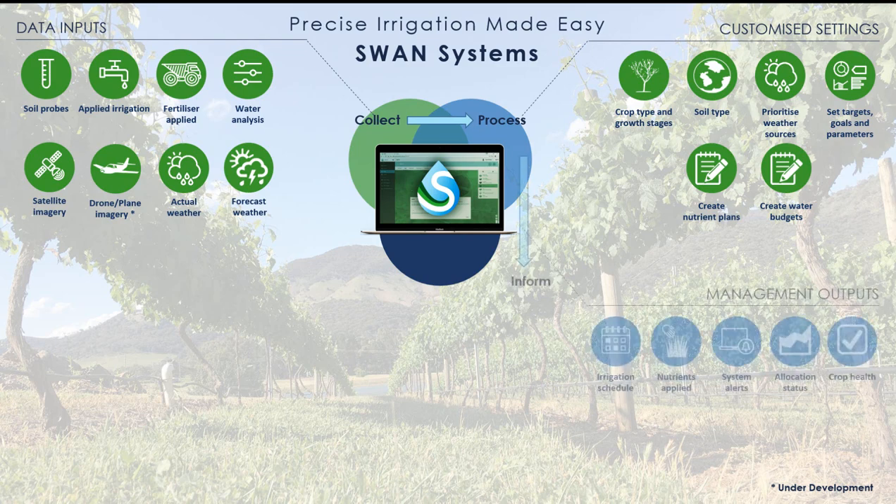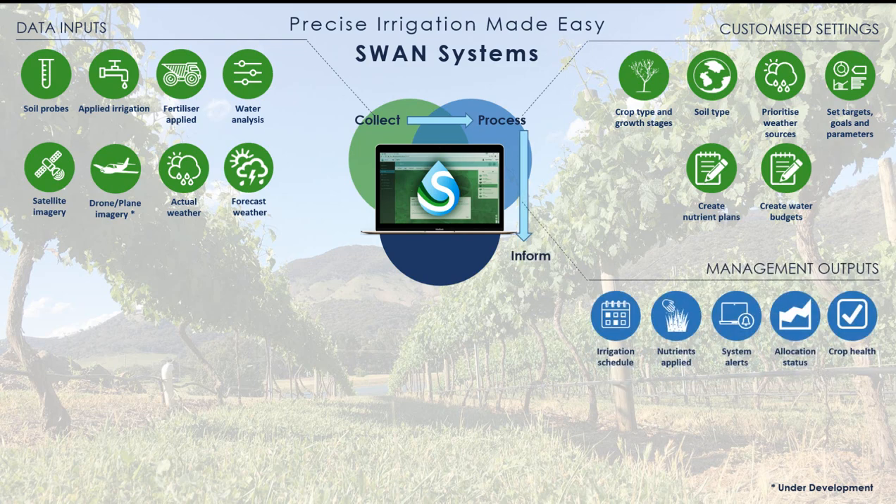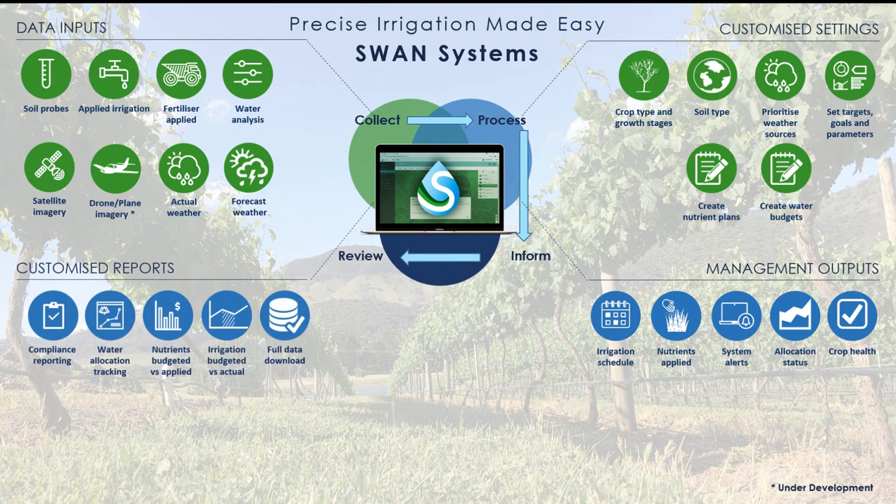Swan Systems produces a wide range of accessible and functional tools including irrigation scheduling and monitoring, crop health observations, and daily monitoring of water and nutrient applications, as well as setting and tracking of water budgets. The data and outputs are fully accessible in a range of customized reports available to be downloaded at any time, and can be used to fine-tune future seasons and continue to improve farm operations.